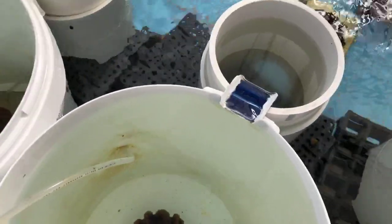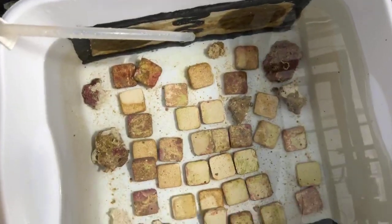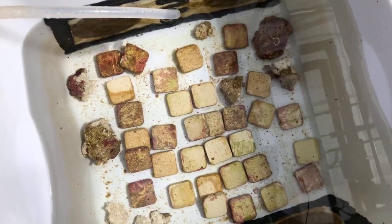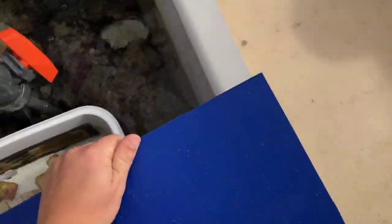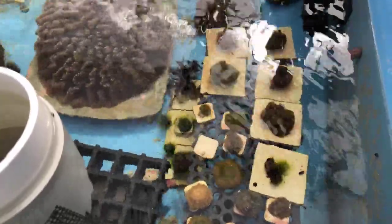Once the larvae are collected in these sieves, we count them so we know exactly how many larvae we have. Then we very carefully move them over into a settlement bin — a settlement bin is something we use to give them a nice calm place to settle. Here's our settlement bin, and if you look carefully you can see some little larvae swimming around. All those tiles are where we want them to settle. We use those tiles so they have a safe place to grow and don't settle on the walls of the container, so we can move them, count them, and take pictures of them as needed. Once they settle, we move them back into the bigger system so they can get good light and be with the parents, which helps get their microbiome balanced.